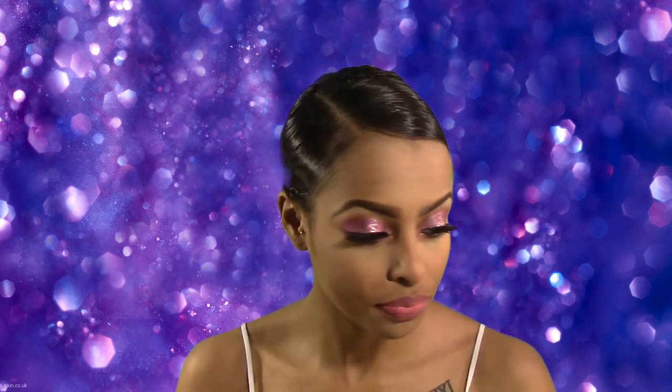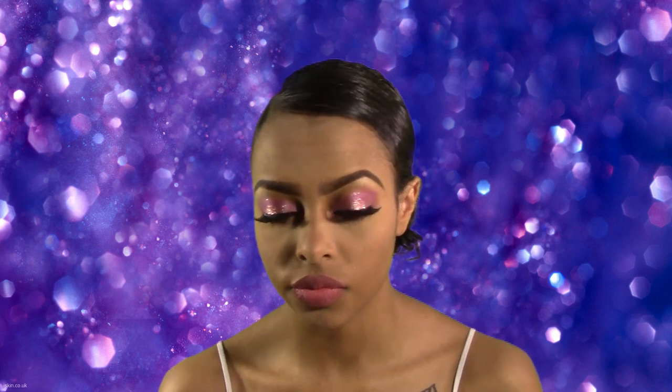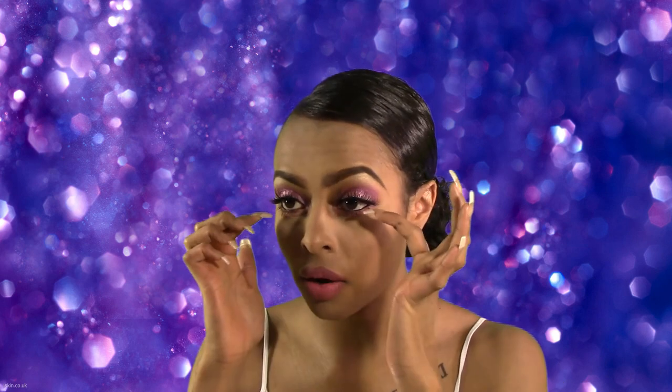This is the finished look. I really hope you ladies enjoyed this prom edition. If you haven't already, make sure you check out my last tutorial on my purple smokey eye. I will see you guys next time — bye!